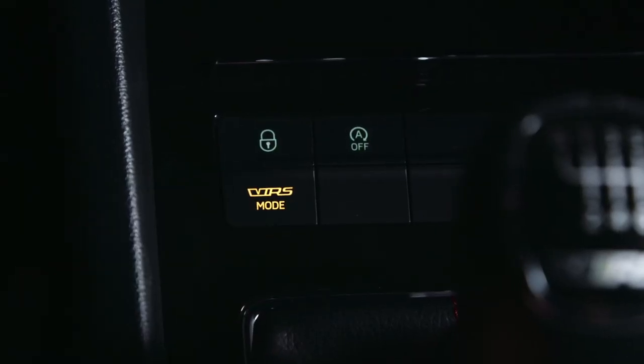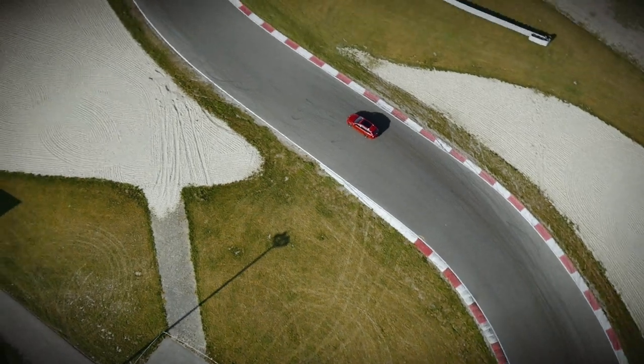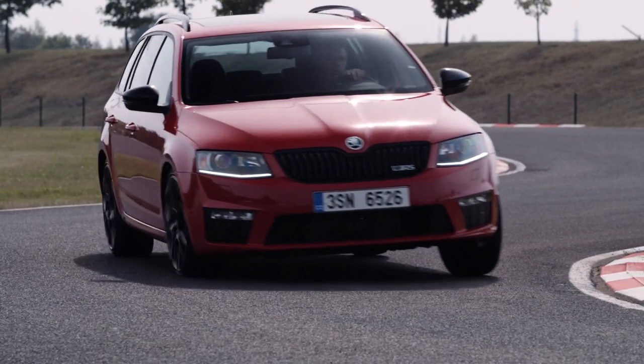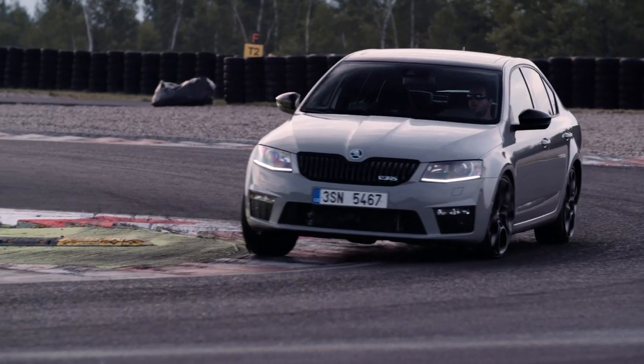Pressing the RS button is magic. It gives me everything in sportiness I want here on the track. You don't have to turn the wheel so far if you are cornering. And with the VAQ — the electronic control differential lock — there is no understeer at all. You put the throttle down, even in a tight corner, and the car pulls out just like nothing.